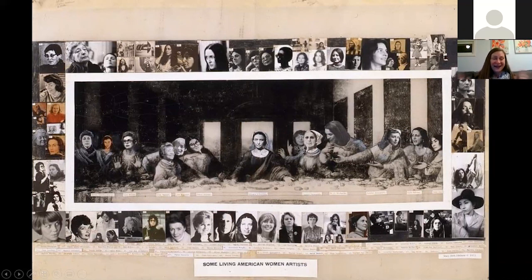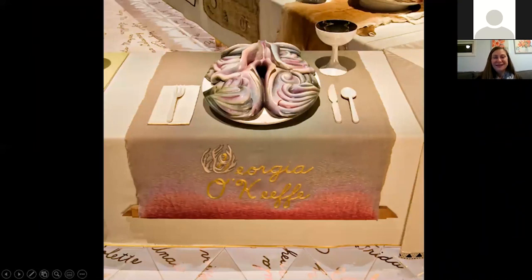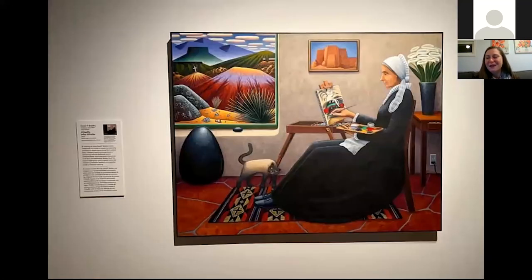Georgia O'Keeffe is sort of the be-all end-all. Judy Chicago, who created the famous Dinner Party in 1979 — that's at the Brooklyn Museum of Art, a huge banquet table with individualized place settings for famous women in history and art — gave Georgia O'Keeffe her own place setting with references to her paintings, certainly references to the most erotic parts of her paintings, and in the stitching on the tablecloth, some of the animal bones as well. A nice way to pay homage to her.